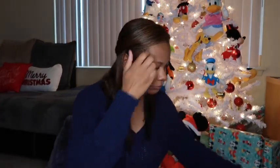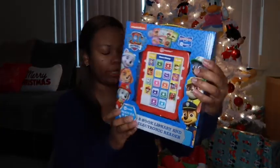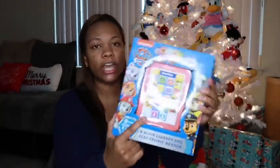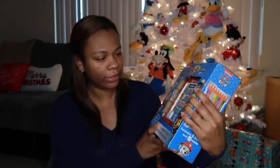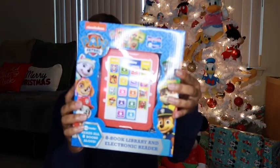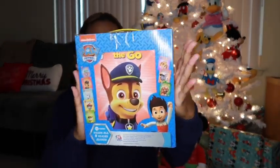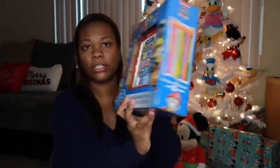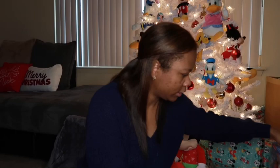He got this Paw Patrol read-along set — it's eight books and it reads to him and you can follow along. I thought this was really cool, like a book collection all in one.